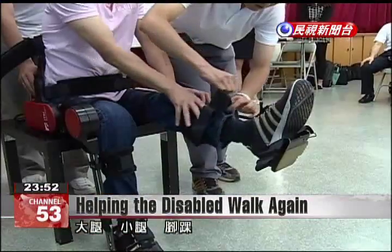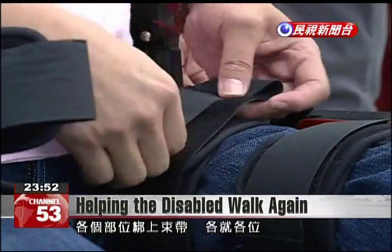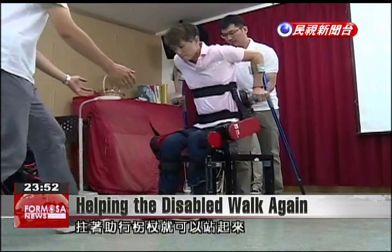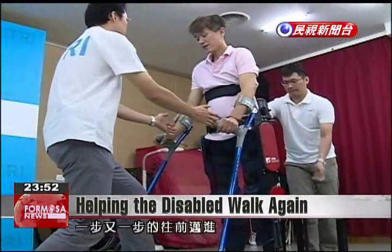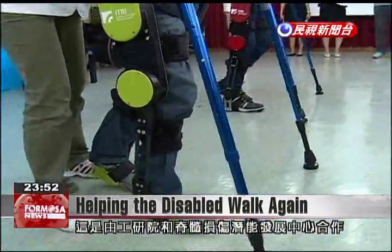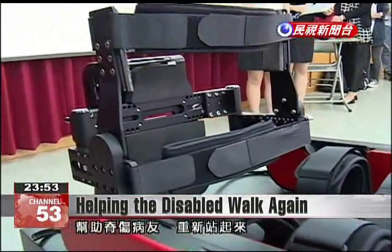Strapped in from his thighs to his ankles, this paraplegic man is getting ready to walk, all by himself. With the help of crutches, these men, who suffer from debilitating spinal cord injuries, are able to stand and walk, thanks to this robotic exoskeleton developed in a partnership between Ytri and Taoyuan's Development Center for People with Spinal Cord Injuries.